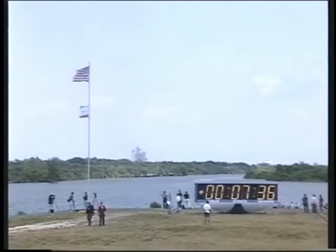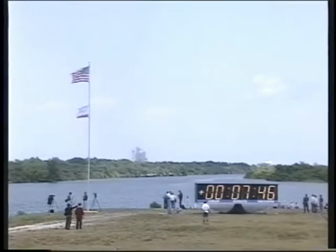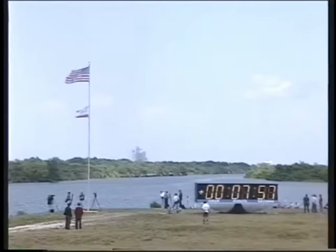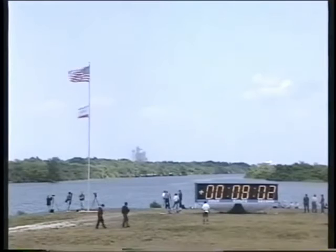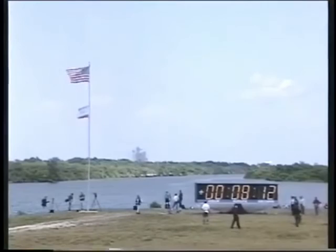Endeavour's three engines are now throttling back to prevent the spacecraft from experiencing forces in excess of three times Earth's gravity as it continues to accelerate toward orbit. Seven minutes 45 seconds since launch. Speed now 14,900 miles per hour. Altitude 63 miles. 710 miles northeast of the Kennedy Space Center. About 20 seconds to cut off of the main engines. Endeavour's speed now 16,500 miles per hour. 800 miles northeast of the Kennedy Space Center.